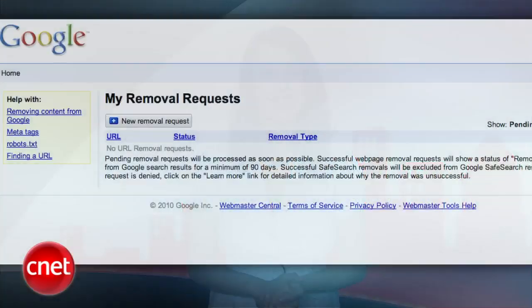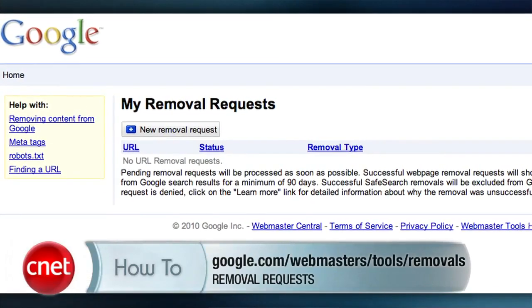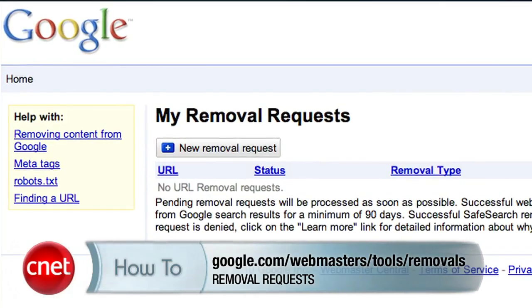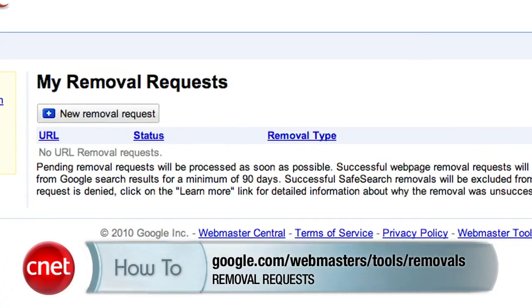If the owner of a site agrees to remove information, you're in luck. That information will not show up in Google results once Google re-indexes the web, which they do periodically. If that has not happened fast enough for you, you can request that Google remove it by visiting google.com slash webmasters slash tools slash removals, and then you will request a new removal.